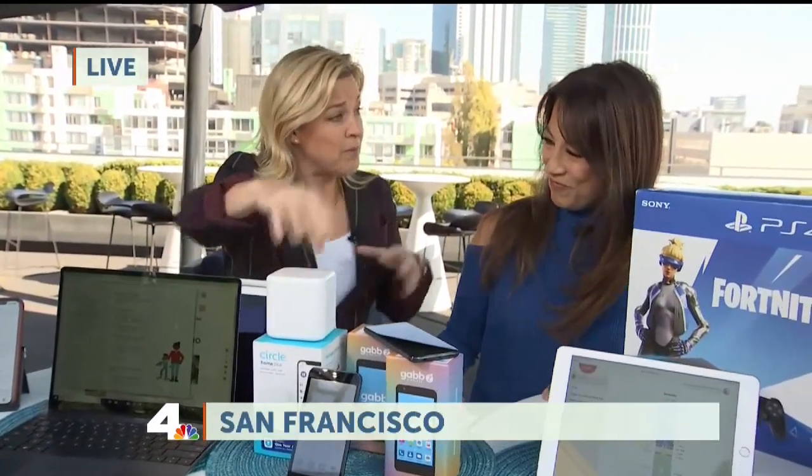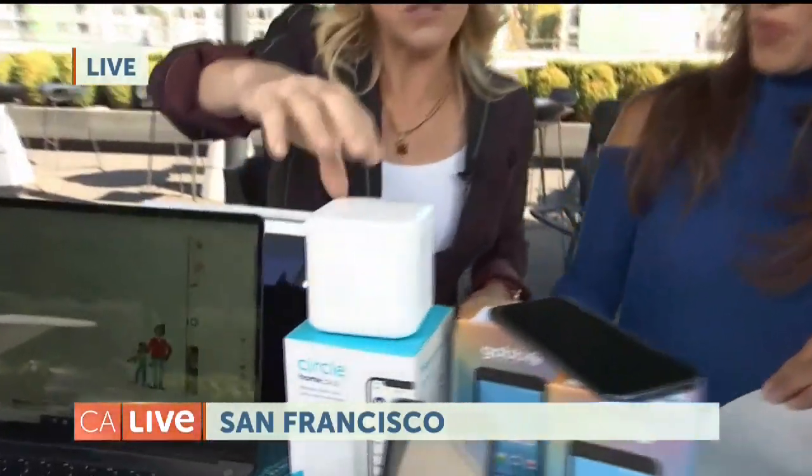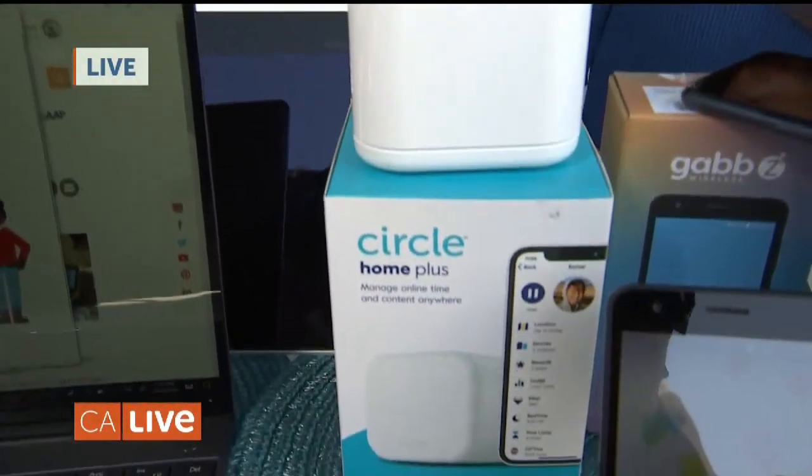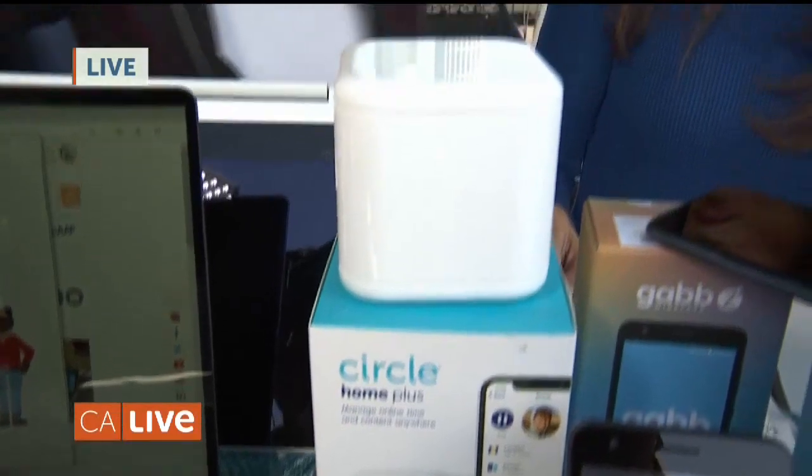For a more robust management tool for your family, there's the Circle Home Plus. This plugs into your Wi-Fi at home and pairs with an app on the go, letting you manage all the family's devices — that means gaming systems, smart speakers, all of it. And it notifies you, so you don't have to be home to know what's going on. It'll tell you everything — like if someone is trying to get on YouTube at 3 a.m. — and it'll cut all of that out.